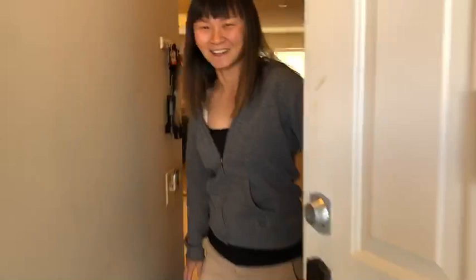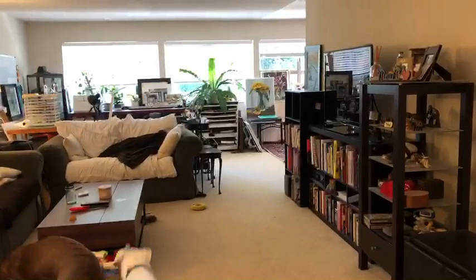Hello! Welcome to the studio! This is Heatherine Martin. As you can see, it's also our living room slash house.